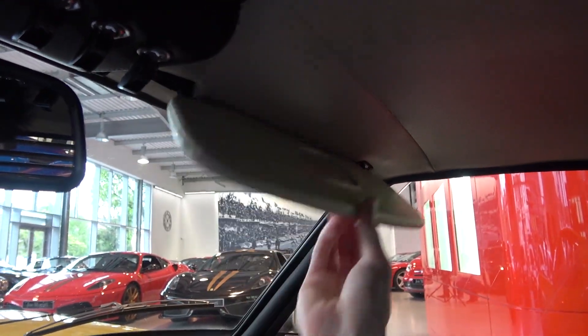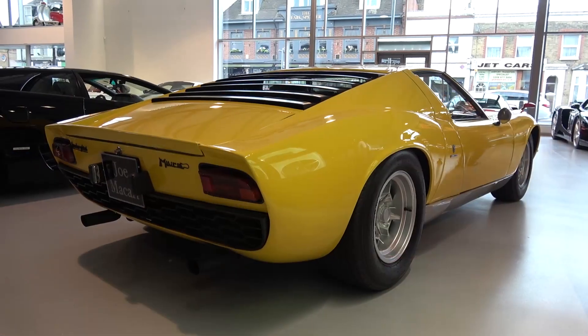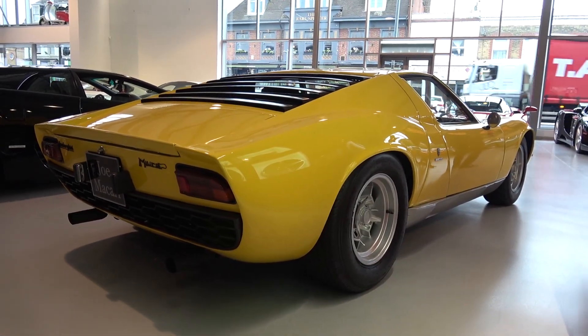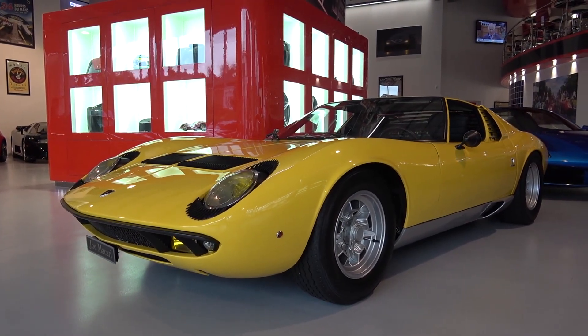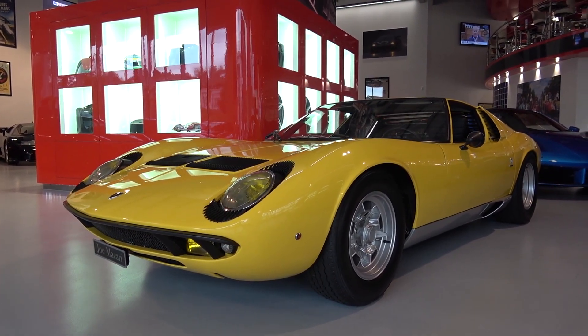So that concludes my tour of this elegant Miura P400. Thanks again to the guys at Joe Macari for allowing me to film — all their contact details can be found in the description. Please subscribe for the latest content, and until next time, cheers.